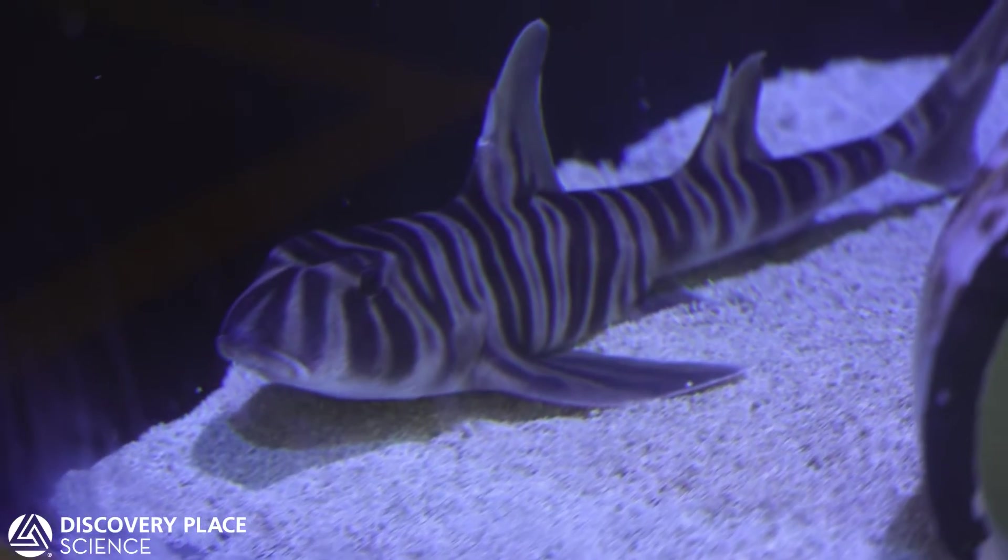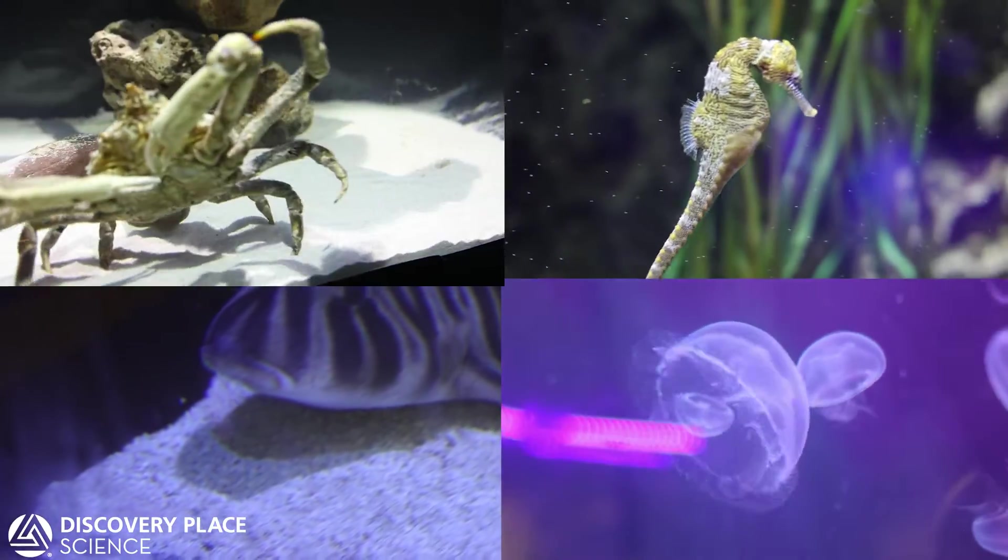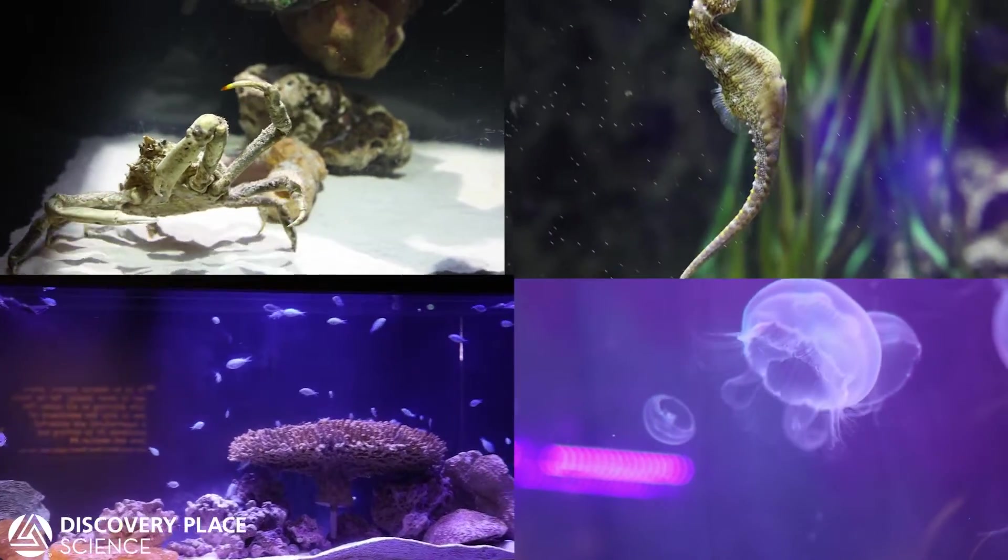The animals included zebra horn sharks, Atlantic line seahorses, moon jellyfish, a common spider crab, and schooling fish.